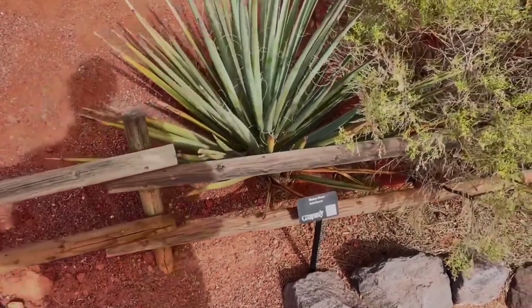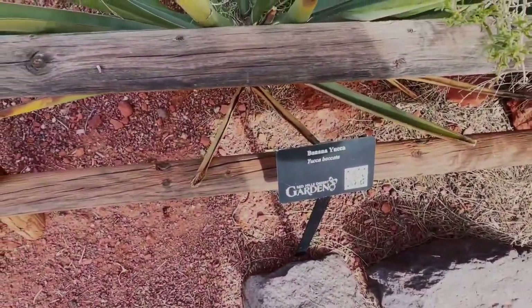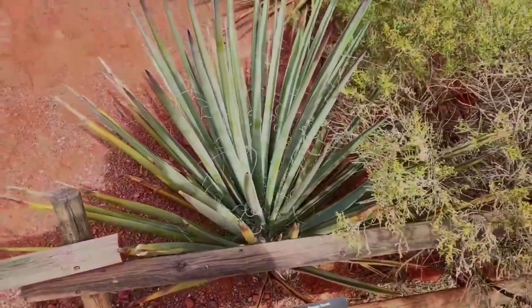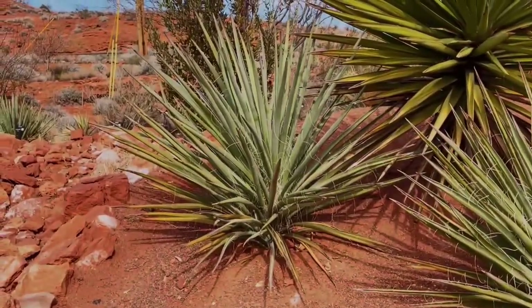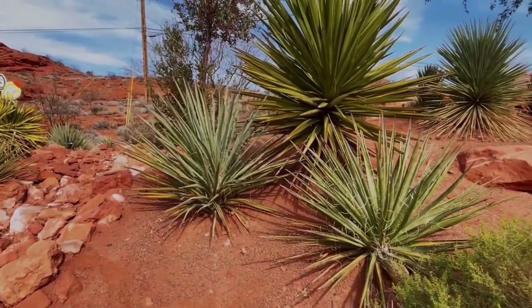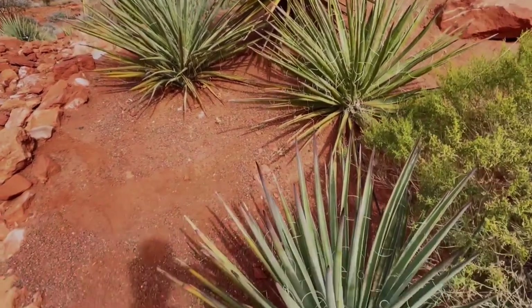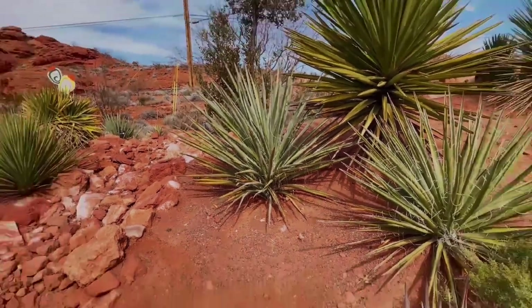This is the native banana yucca, yucca baccata. This one grows all over Utah. It gets very big — this is a medium-sized one. There's some more up here. These are also banana yuccas. They grow in big, large clumps, and they can get some trunks sometimes. I've seen one about 10 feet tall before.